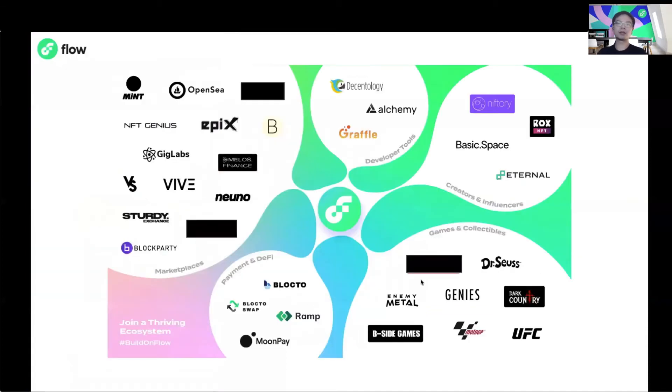However, the Flow ecosystem is more than just NBA Top Shot. We have a series of amazing applications already launched on top of Flow Mainnet, and many are in the process of doing so. We already have many sectors covered, ranging from gaming to collectibles to music, art marketplace, fashion, and many more.